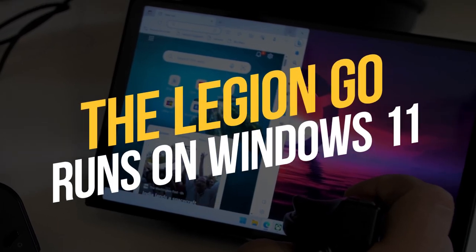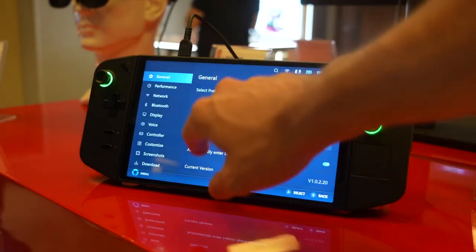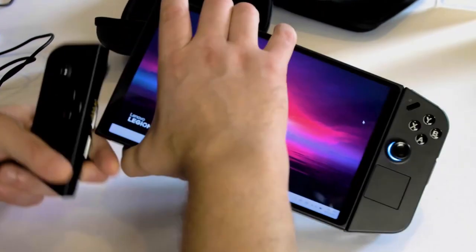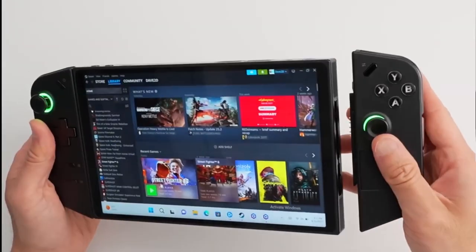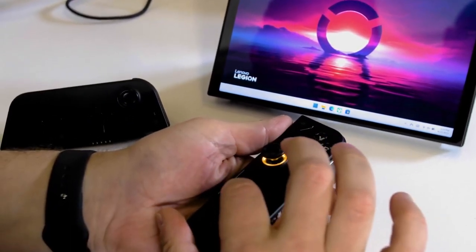The Legion Go runs on Windows 11 — it's a portable Windows 11 powerhouse, just like the Asus ROG Ally. Now, Windows 11 might be raising some eyebrows, but fear not. Lenovo's got your back with their Legion Space software. It's like a secret weapon that lets you escape Windows and dive straight into your locally installed games from various retailers. Trust us, it's super user-friendly and efficient.